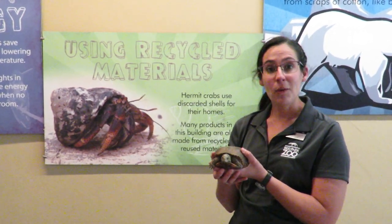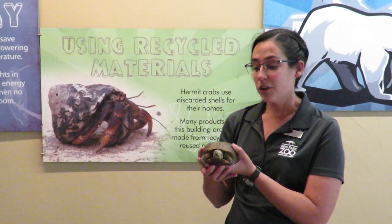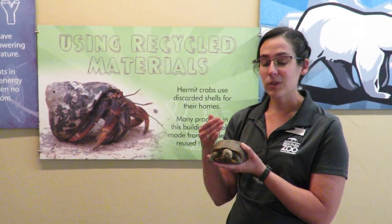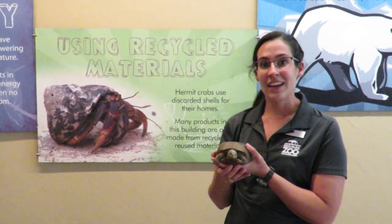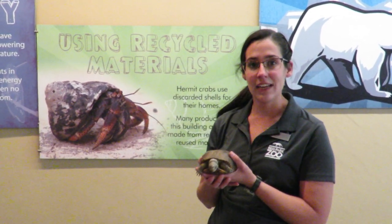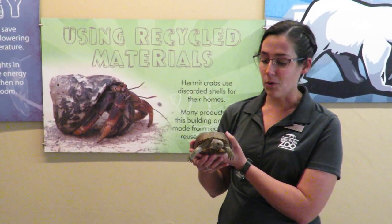We get a lot of questions about whether turtles leave their shells to find new ones. Turtles grow with their shells — they never leave them; it grows with them and is part of their body. So unlike the hermit crab, who has to find a new shell to live in as it grows, box turtles live within the same shell throughout their whole life.